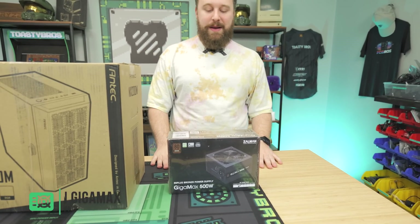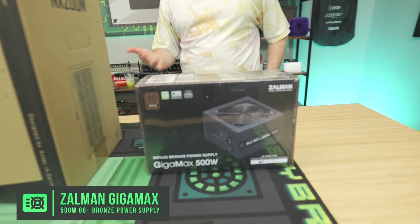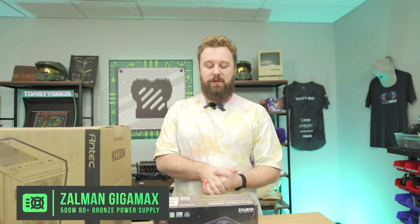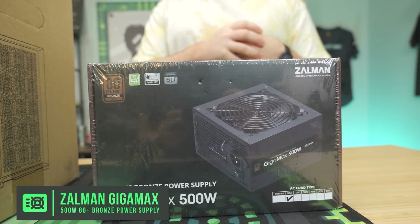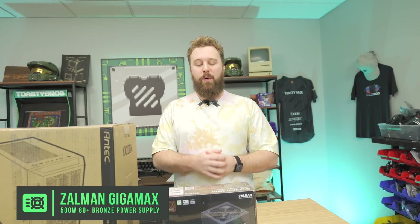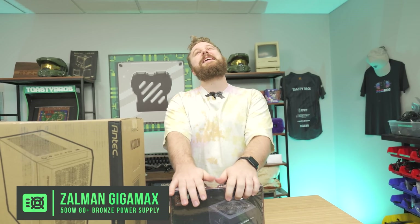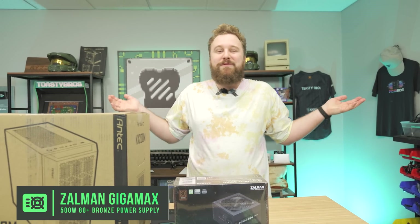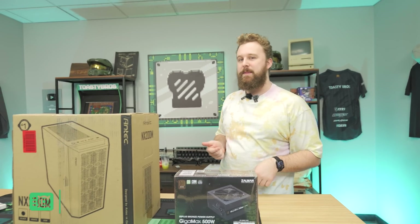For the power supply, we have the Zalman Gigamax 500W 80 Plus Bronze. 500W is plenty for this build — the 1700X didn't pull a ton of power on first launch. If you went with a higher-end CPU and GPU combo, you'd want to go higher on wattage, but for this build I'm guessing we'll get around 250W under full load, maybe a little less. We'll test that during the benchmarks.